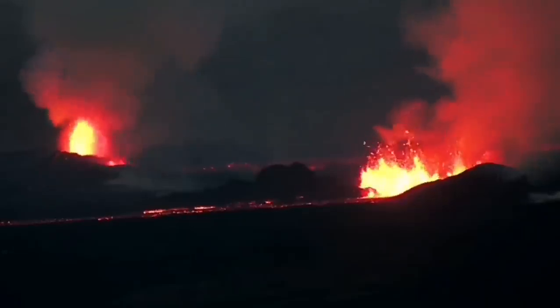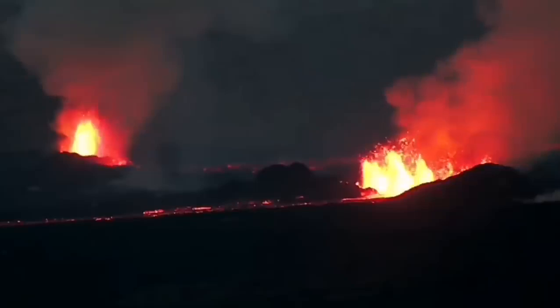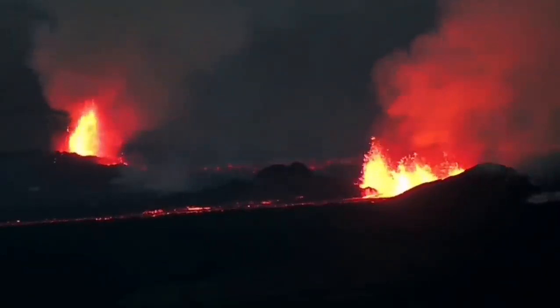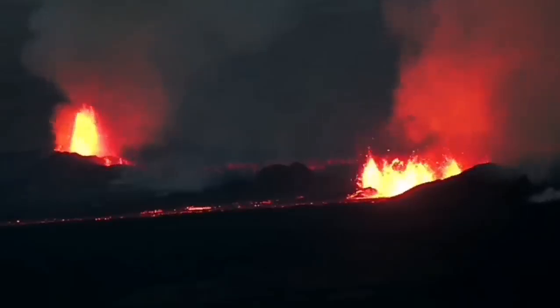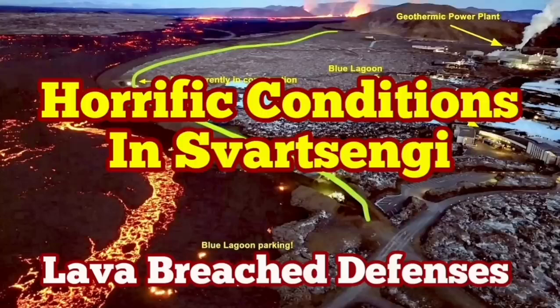The volcanic eruption has stabilized itself, but it's not going to be stopped. It doesn't have as much pressure as the previous one, but it has a similar amount of lava to erupt. It may take more than a few weeks to finish. It's not going to stop anytime soon.